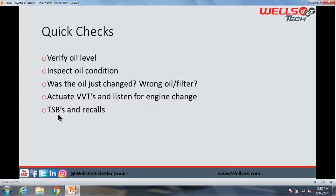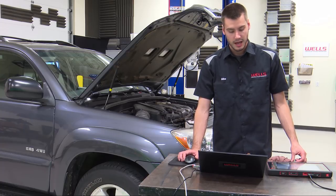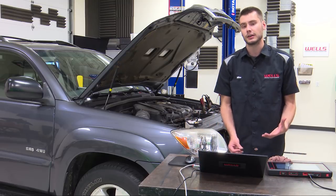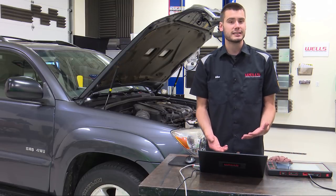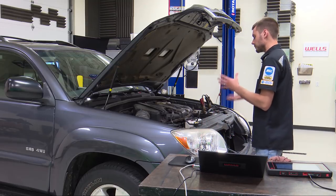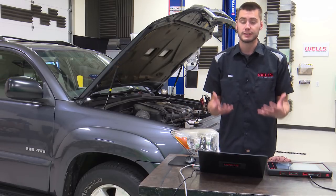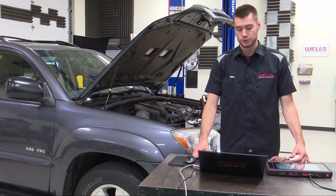Check for TSBs and recalls — just go to Google, type in 'Toyota 4Runner P0016,' and see if there are any TSBs or recalls related to that, or check your service information. And since we're already in the vehicle with the scan tool, we can actuate the VVT solenoids to make sure the VVT phasers on the front of the motor are actually able to move the cams and change the timing.